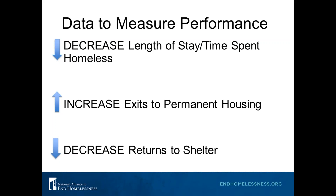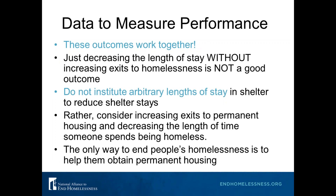When you start focusing on results that end homelessness, outcomes improve. Everything you do should focus on whether you are ending homelessness. The three measures everyone should be looking at are: decreasing your length of stay, or time spent homeless; increasing exits to permanent housing; and decreasing returns to shelter. These outcomes work together — just decreasing length of stay without increasing exits to housing is not a good outcome. We want to exit people quickly, but quickly to housing.